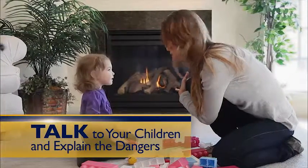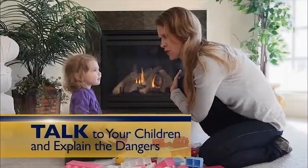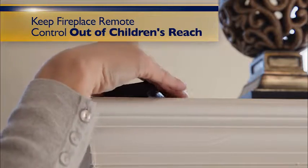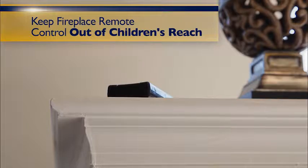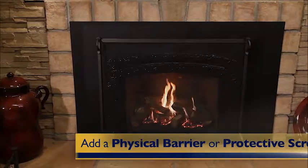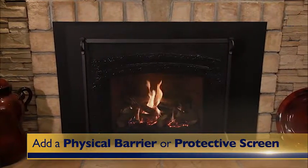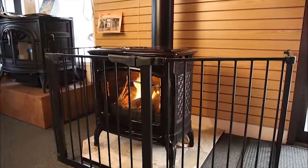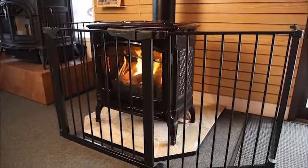You should talk to your children and explain the dangers that can result from touching or getting too close to the fireplace. Also, keep the fireplace remote control out of your children's reach and add a physical barrier or protective screen around your glass front gas fireplace to further reduce the risk of injury from direct contact with hot glass.